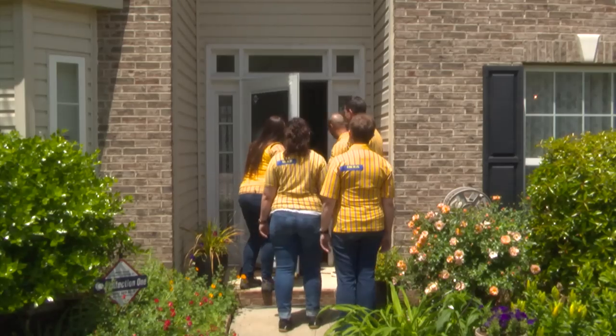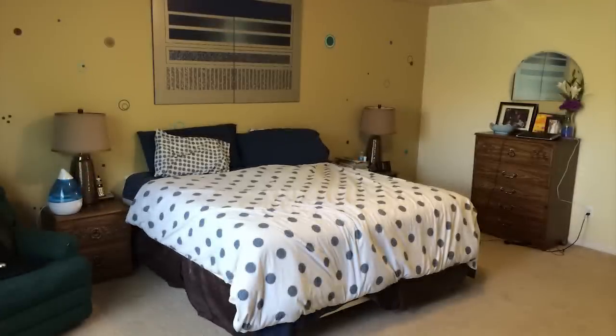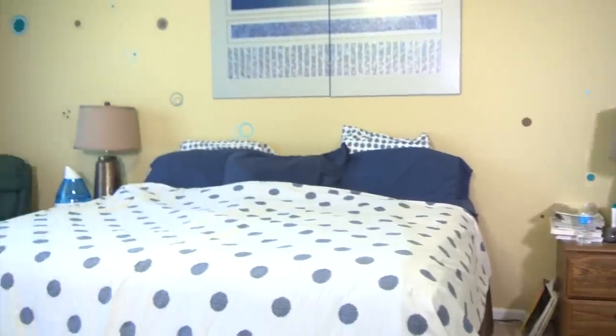Hi guys. Welcome in. Welcome to our home. This is our space right here. My name is Wilson and this is my wife Soraya. We've got two kids. My son Nathan is ten years old and my daughter Adeline is seven.